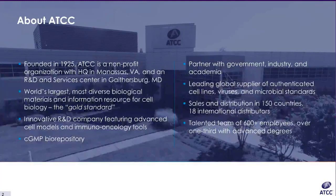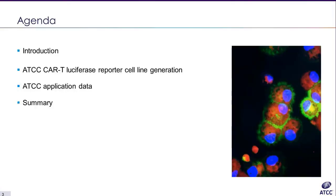Thank you for the introduction, Brian. Founded in 1925, ATCC is a nonprofit organization with headquarters in Manassas, Virginia, and an R&D and Services Center in Gaithersburg, Maryland. ATCC is an innovative R&D company featuring advanced cell models and immune oncology tools. Today in this webinar, we will discuss an introduction to immuno-oncology, then the ATCC luciferase reporter cell line generation, followed by ATCC application data, and we will finish with a summary.